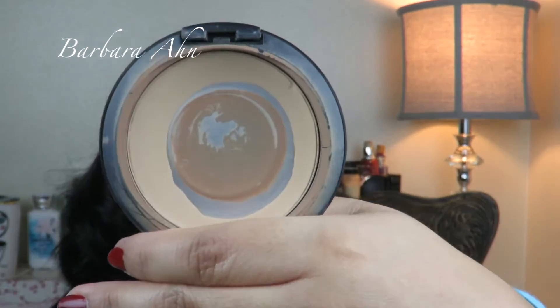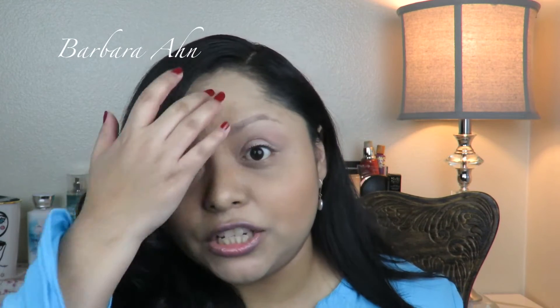First one is by MAC — it's the Studio Fix Powder. You guys know what this is. This is the NC35 and this is how it looks when you hit pan. I noticed that my makeup wasn't looking as fresh as when you buy a new powder from MAC. I've repurchased it in my Black Friday haul — I'll link it down below. It's a big collective Black Friday haul. I really want to try the Pro Longwear powder though, to see what the difference is. This is a favorite of mine and I will forever repurchase it because I love it so much.